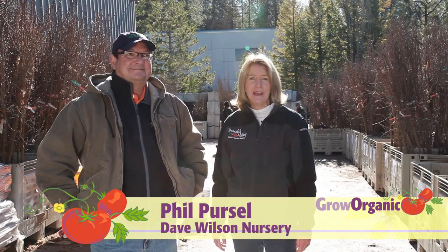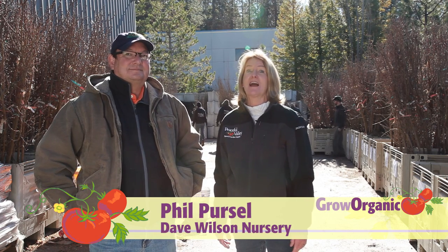I'm Tricia and I'm here with Phil Purcell from Dave Wilson Nursery. Today's the day we're getting our giant shipment of bare root trees from your company. Can you tell us briefly how long does it take for your staff to get all these trees ready to come over here?